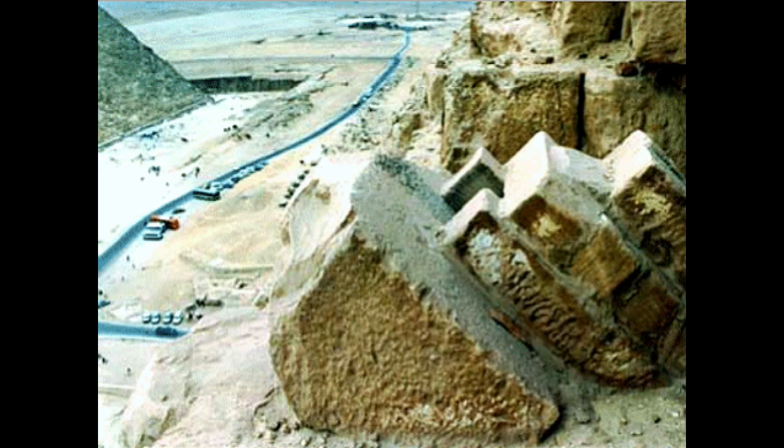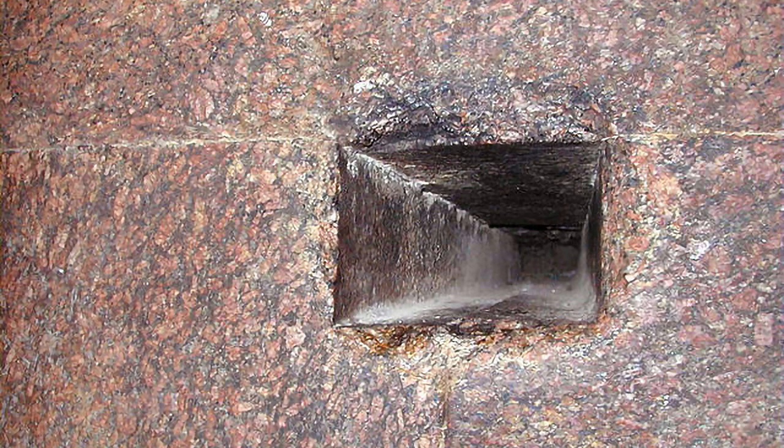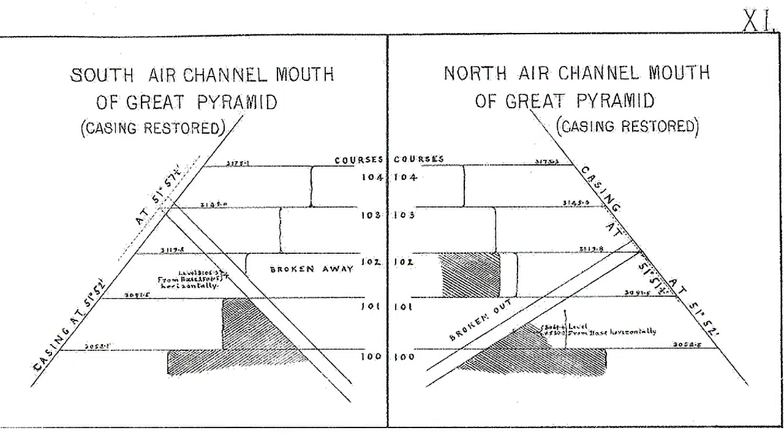We know that the Great Pyramid was clad with true limestone in antiquity, but we do not know with certainty if the air shafts penetrated through this cladding or stopped short of it, nor whether there was any provision for sealing the mouths of the shafts. But it seems reasonable to speculate that they could indeed have been closed off, perhaps with iron plates such as the one discovered in 1837.